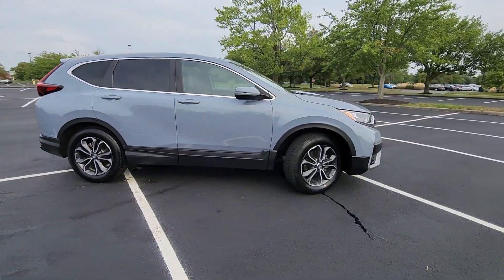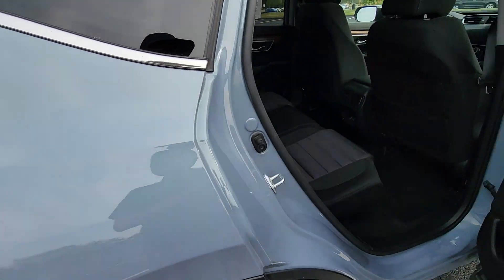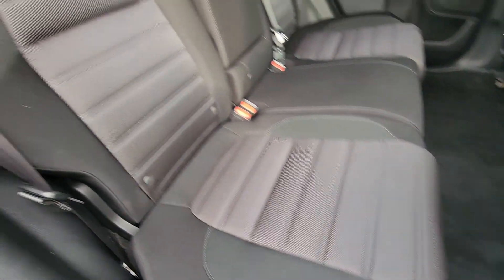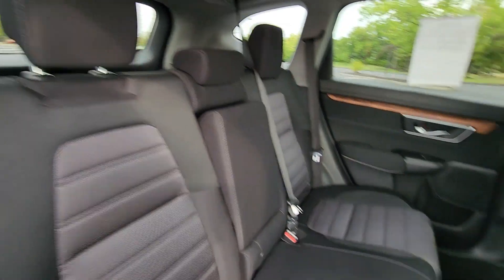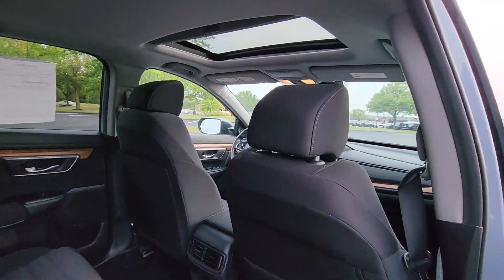Cross-traffic alert, lane-keeping assist, side-view mirrors with turn signals, lane departure warning, satellite radio, turbocharged engine, multi-zone air conditioning, blind spot monitor, all-wheel drive.